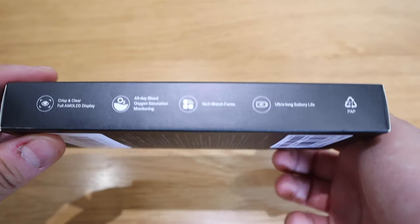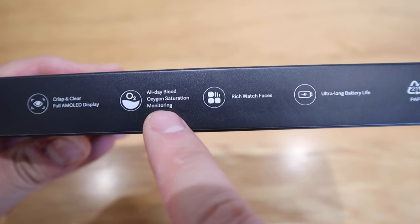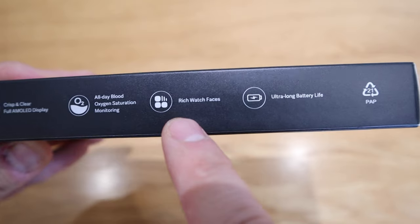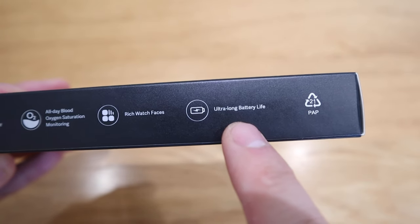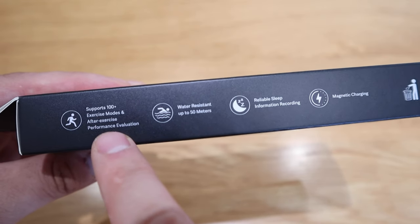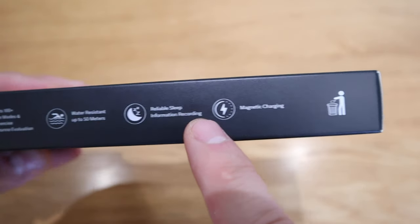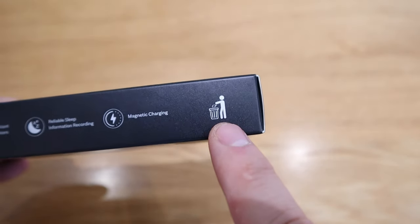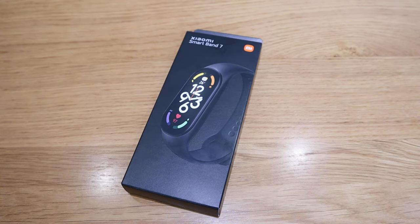Thank you, Ruby. So this Xiaomi Smart Band has a very good reputation and a lot of people are loving it. This latest one features a crisp and clear full AMOLED display, all-day blood oxygen saturation monitoring, rich watch faces, ultra-long battery life, support for 100+ exercise modes with after-exercise performance evaluation, water resistance up to 50 meters, reliable sleep monitoring, and magnetic charging. I'm also impressed by the environmentally friendly symbol on the packaging.